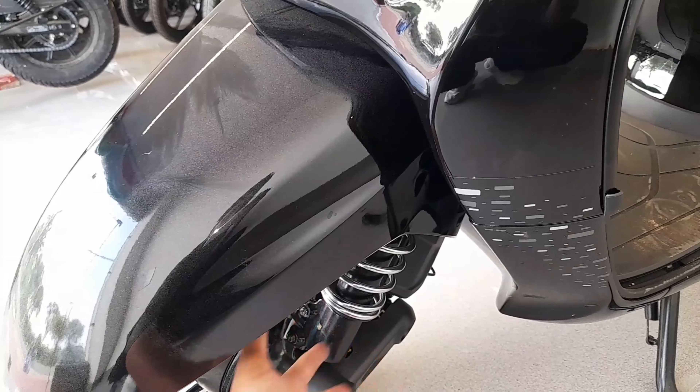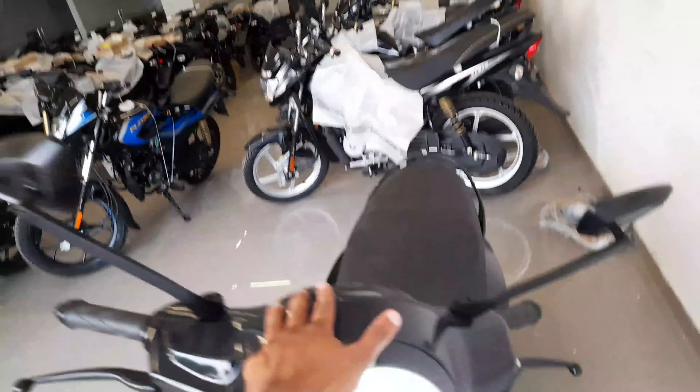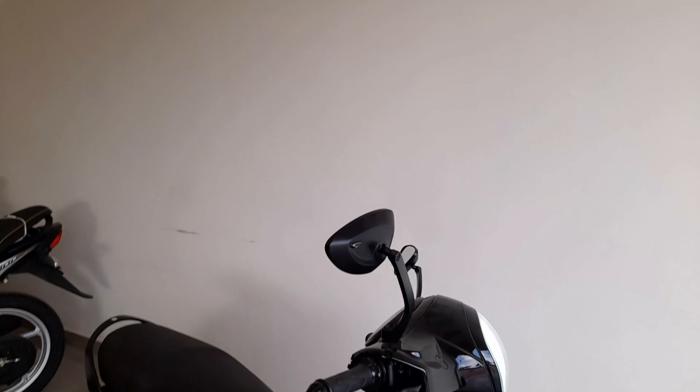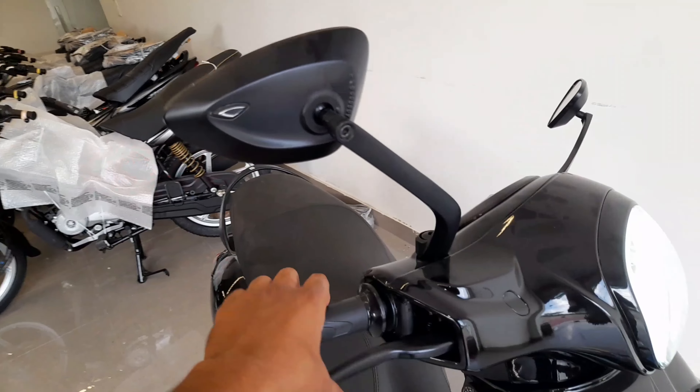You have a drum brake. In other models, you will see drum brake with a combined braking system. You have a single-sided hydraulic suspension. You have a belt drive system. At service time, you can check the brake. This is the aluminum body, and you can see the levers and brake lever.